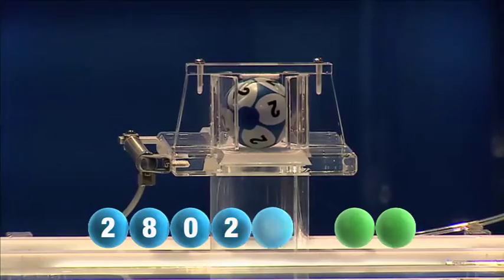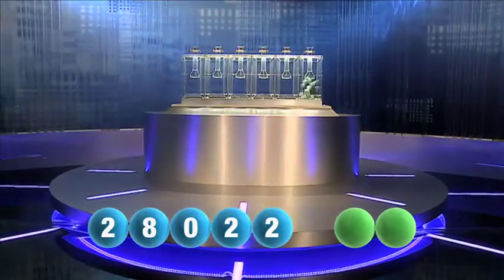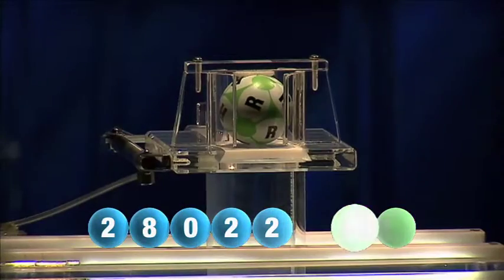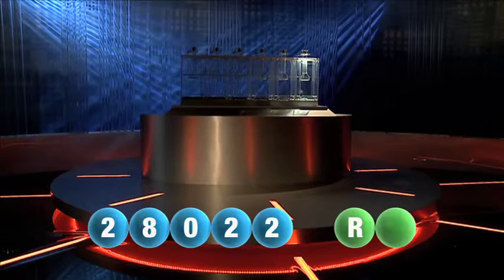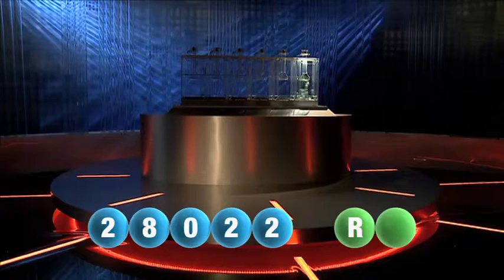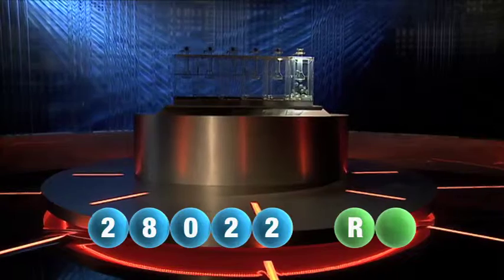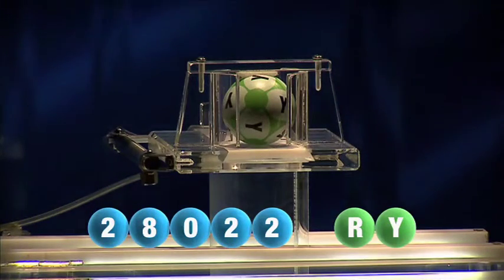And the final number tonight is two. And now let's get the two letters. The first letter this evening is the letter R. We are now ready for the second and final letter that completes tonight's winning combination — that letter is the letter Y.